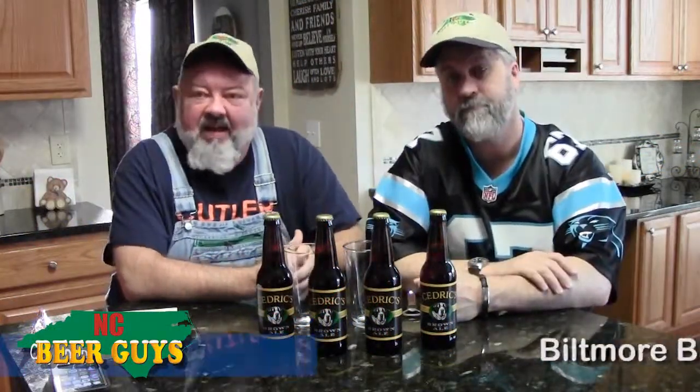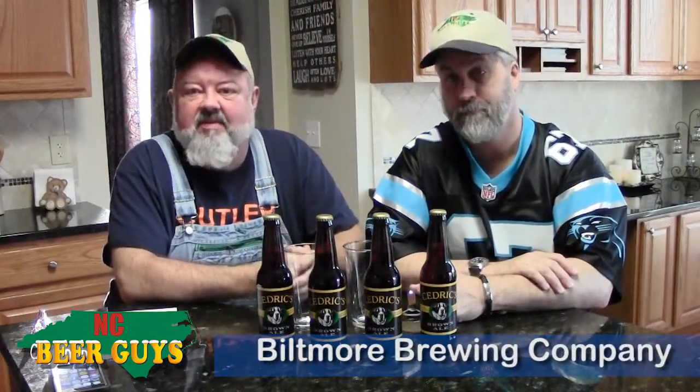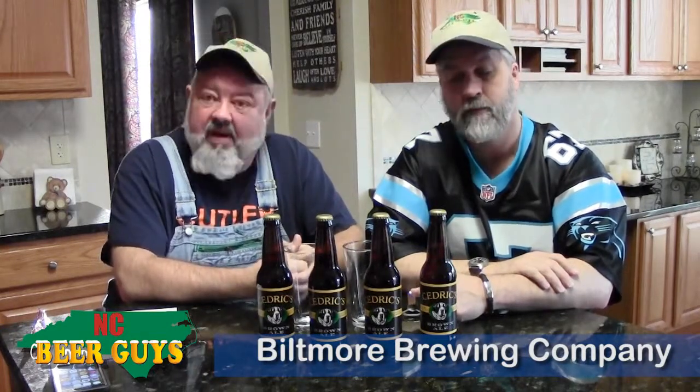Hi, I'm Glenn. This is Dave with NC Beer Guys. We promote NC craft beer online at ncbeerguys.com. We do these videos and introduce you to some of the great beers available across the state — maybe a beer you don't know about, maybe a brewery you don't know about. And today we might be doing both.